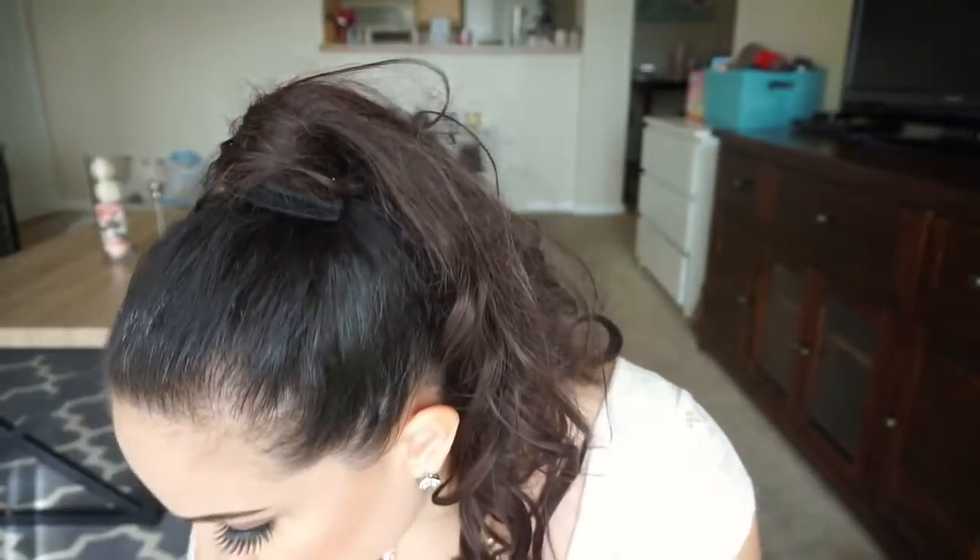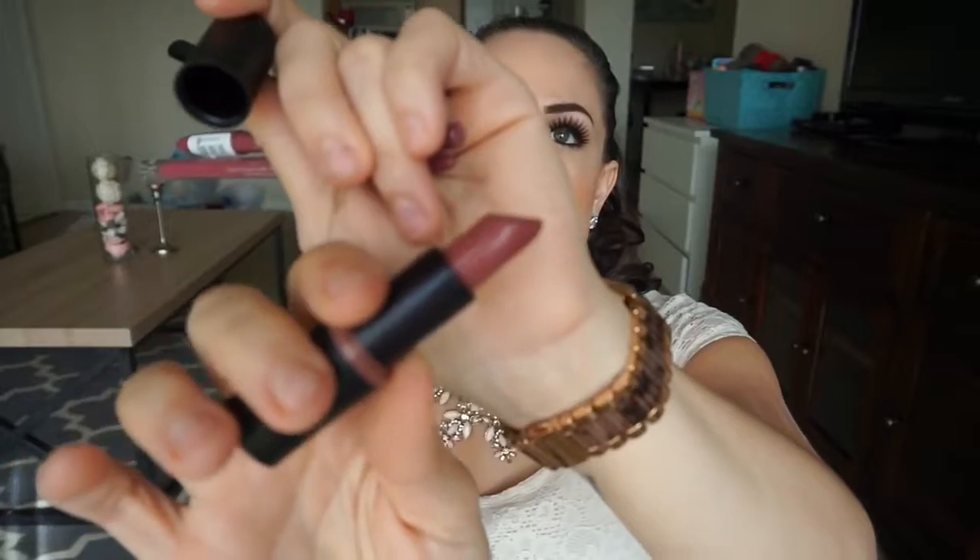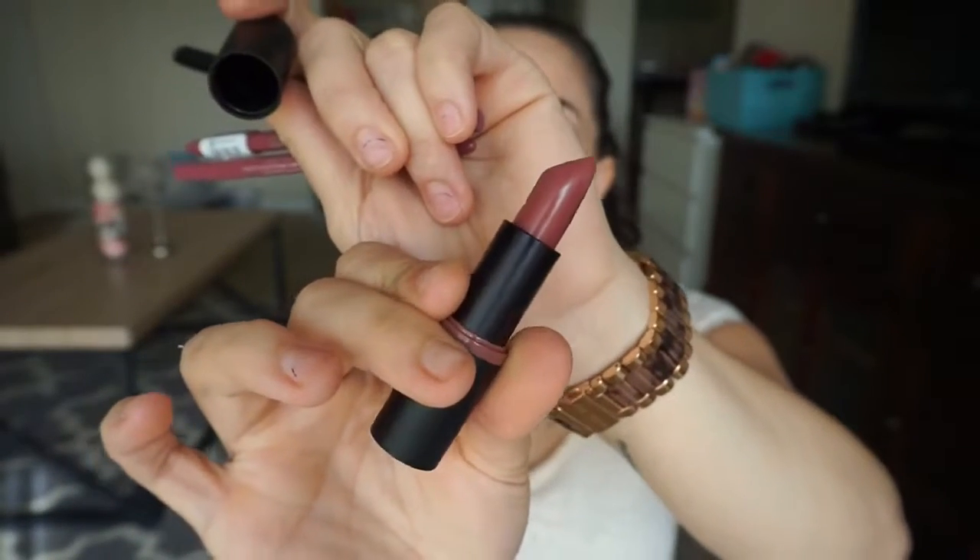Also from Essence, I did pick up a few other things. I picked up a lipstick — first of all, which I'm wearing right now — 06, Barely There, which is just a mauve-y nude color which I love. This lipstick was only $3. So again, perfect for my under $5 category.